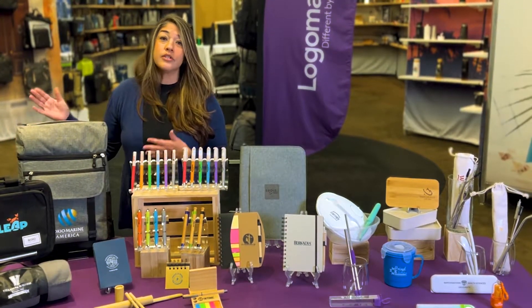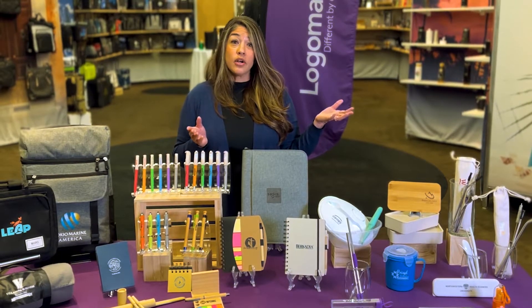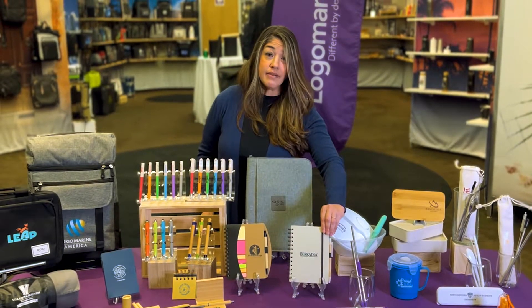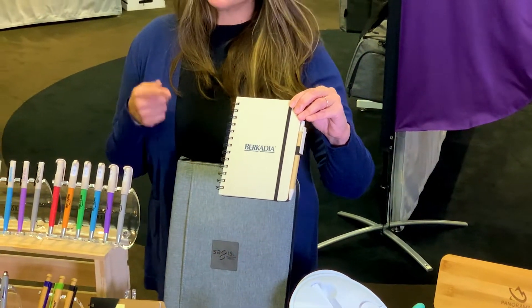And it's a backpack cooler, so it's a definite win. Next up, we love our Reduce collection, which is our wheat straw collection. We have a lot of awesome products. One of my favorites is the Venture Junior Notebook and Pen.